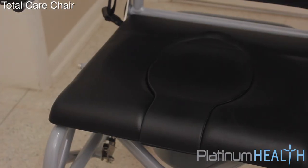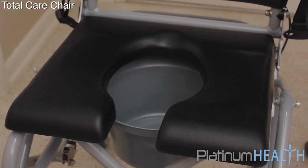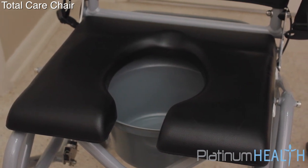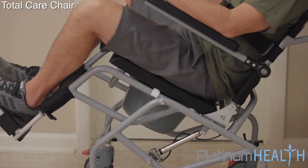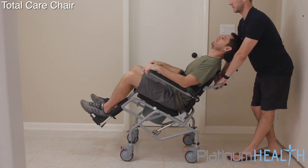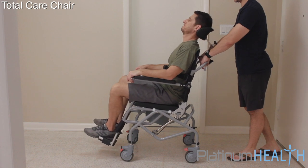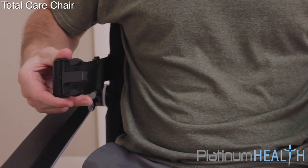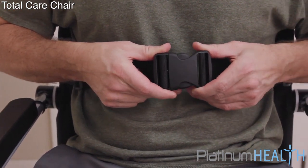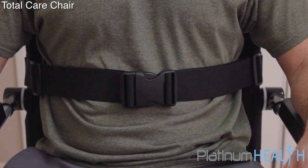A removable commode insert and a U-shaped crossbar make the transition from toileting to showering quick, easy, and safe. The unique tilt-in-space function is the key feature enjoyed by thousands of TotalCare chair users. This feature allows the entire chair, including the seat base, armrests, headrests, and footrests, to be tilted back by the caregiver. Along with a comfortable lap belt, this tilted reclined position helps ensure users do not fall forward or slide sideways out of the chair during use.